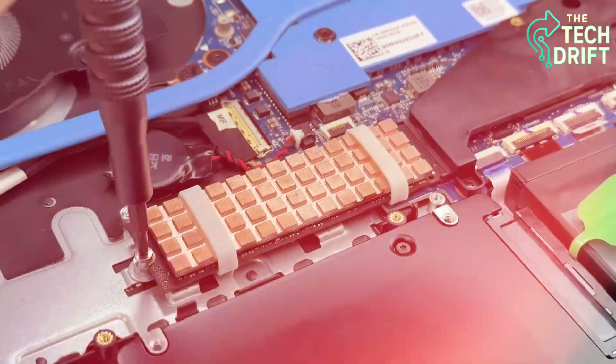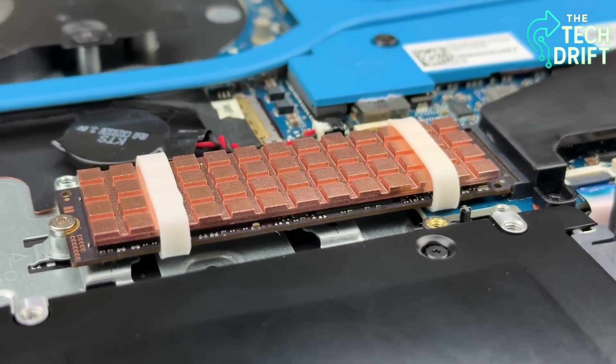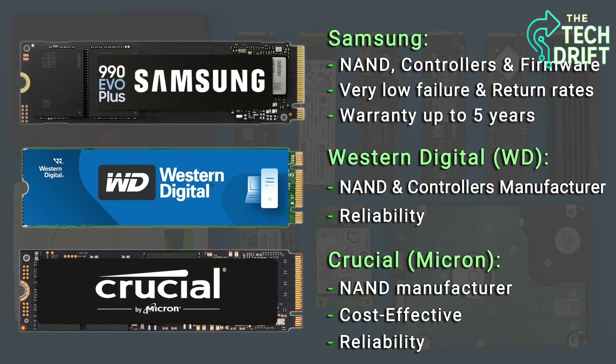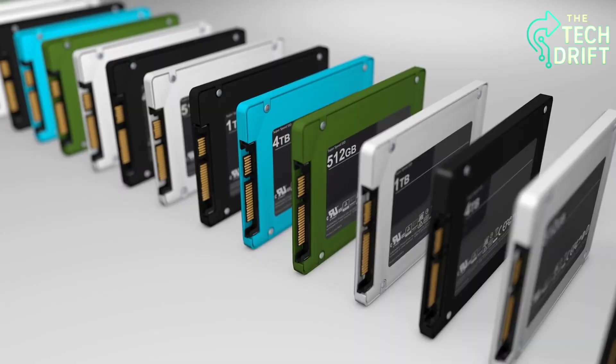Whether you're a tech newbie or a seasoned geek, this journey will blow your mind and make you appreciate the magic inside your device. So, grab a drink, get comfy, and let's unlock the secrets of your SSD. You're not going to want to miss this.